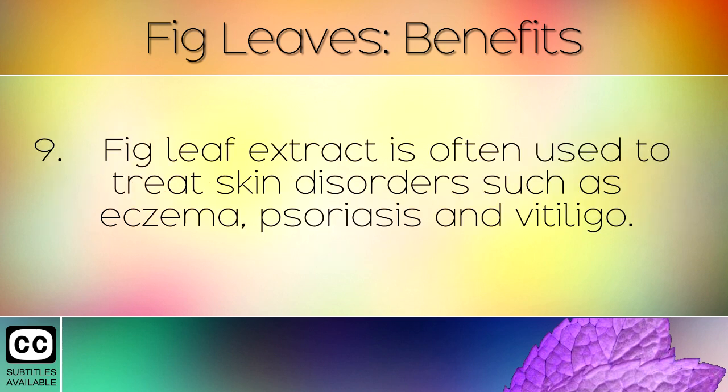Fig leaf extract is often used to treat skin disorders such as eczema, psoriasis and vitiligo.